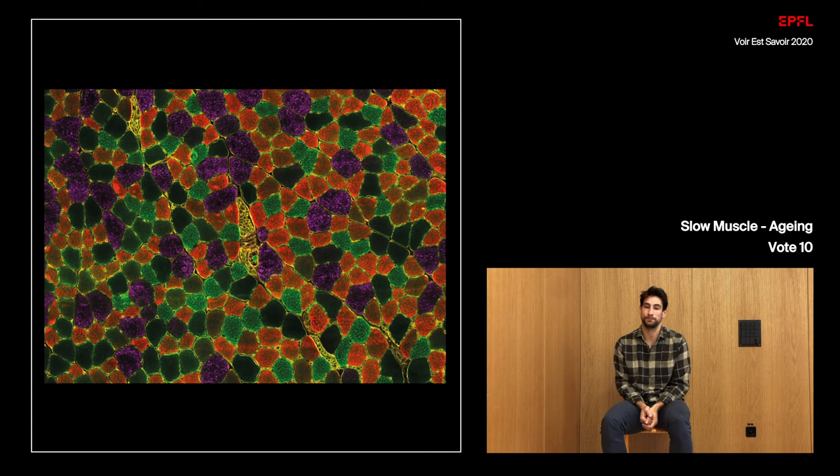I chose this picture because slowing muscle aging can intriguingly be achieved by not becoming slow — or in other words, green — in your muscle fibers. In my project, we managed to maintain the purple fast muscle fibers in aging by gene therapy.